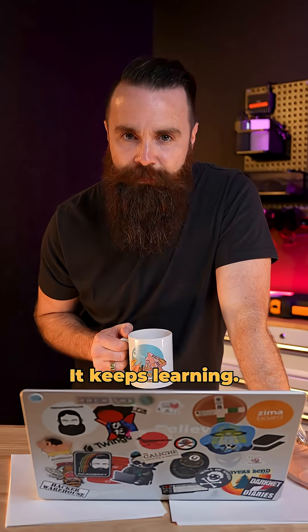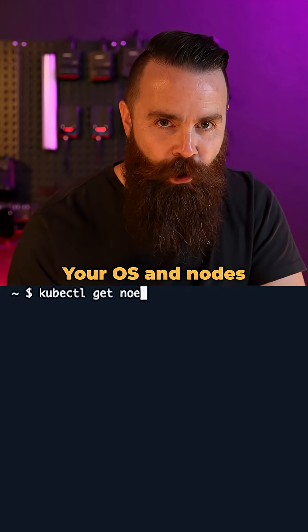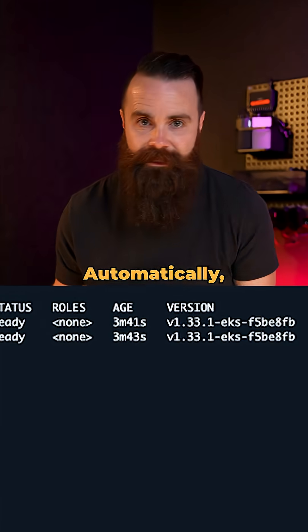But here's the craziest part — it keeps learning. Built-in patching. Your OS and nodes stay up to date automatically, even when you sleep.